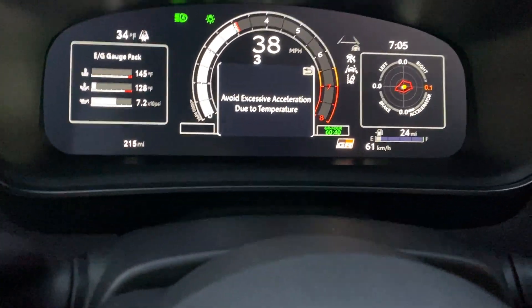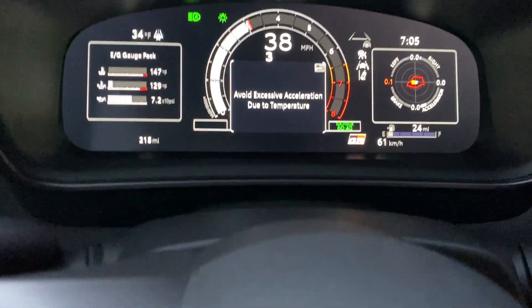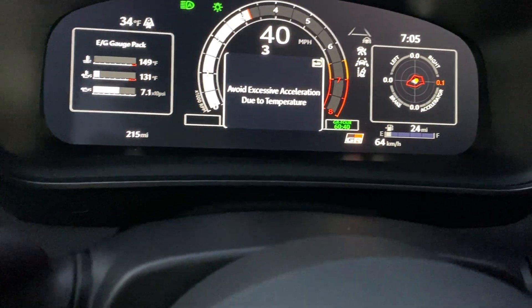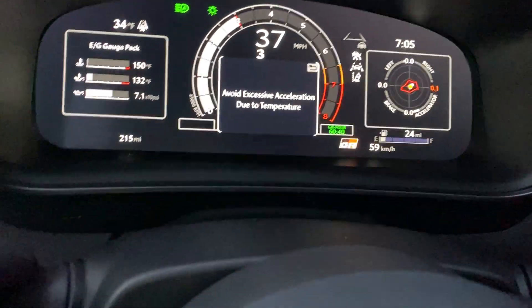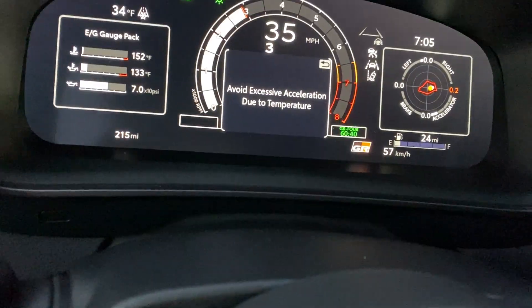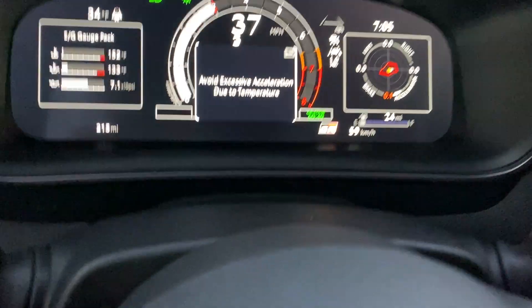It seems like right around 159 degrees is when you get your boost back. Right now we're at 133.